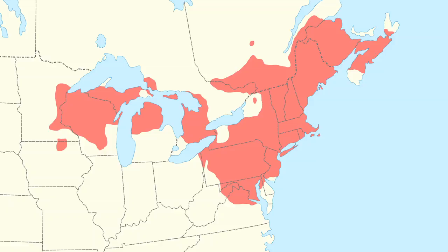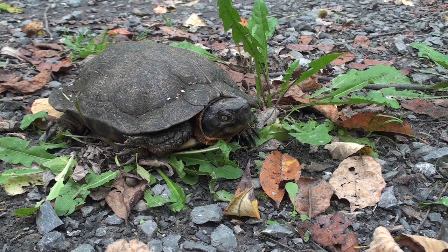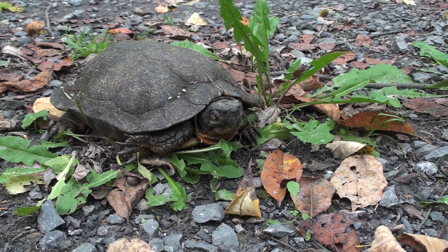These turtles can be found in the northeastern United States, southeastern Canada, and as far west as Minnesota. This reptile is semi-terrestrial. It prefers clear streams with compacted or sandy bottoms, but ventures onto land to forage for food. It is an omnivore with a wide-ranging diet.